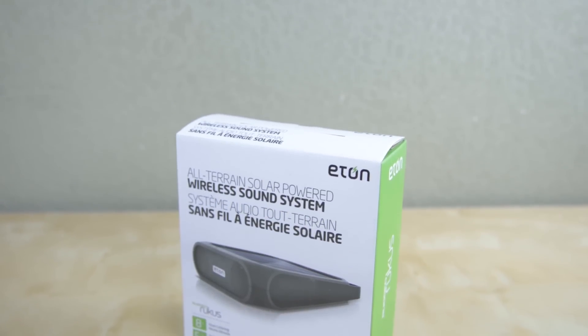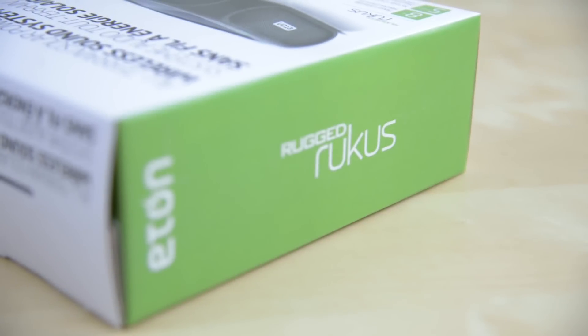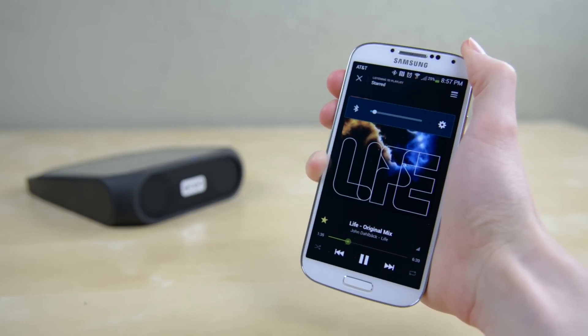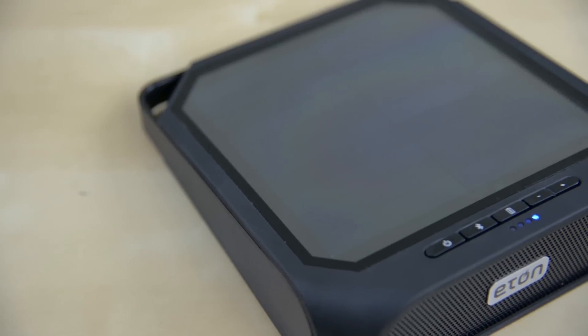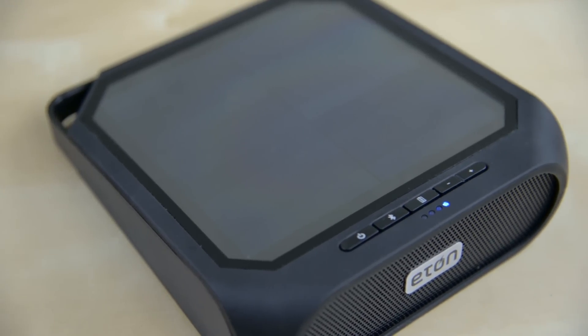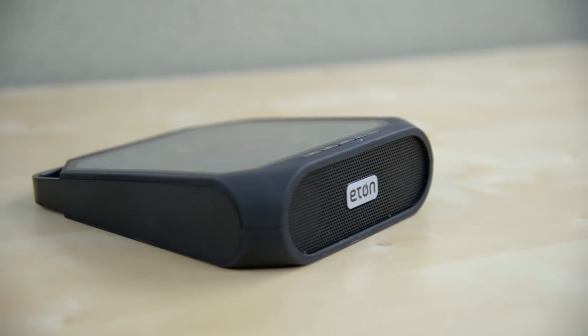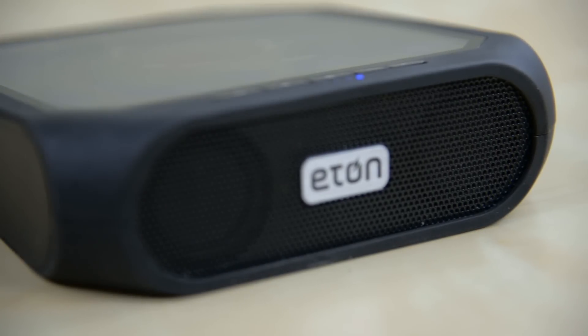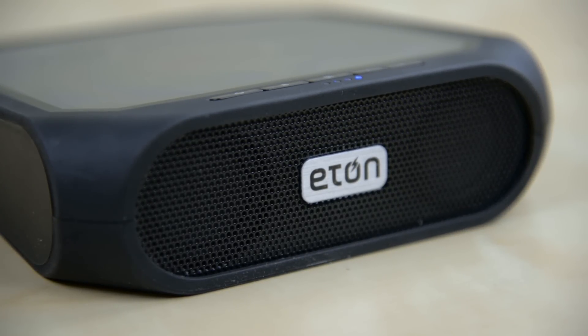Now for something a little louder, we have the Etón Rugged Ruckus wireless speaker. It looks pretty standard at first glance but there are actually some cool features in here. First of all, it's a Bluetooth speaker and works fine with most phones and tablets after a quick pair. If you take a look at the top, it's also got a solar panel to help recharge the internal battery. It's even slightly waterproof if you're taking it outside. The audio quality is pretty good — it can pump quite a bit of volume and has a decent amount of bass for a Bluetooth speaker.